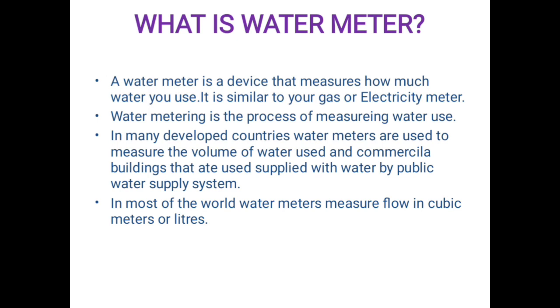Water metering is a process of measuring water use. In many developed countries, water meters are used to measure the volume of water used in residential and commercial buildings that are supplied with water by public water supply systems.